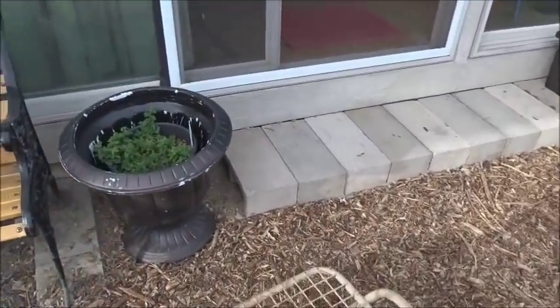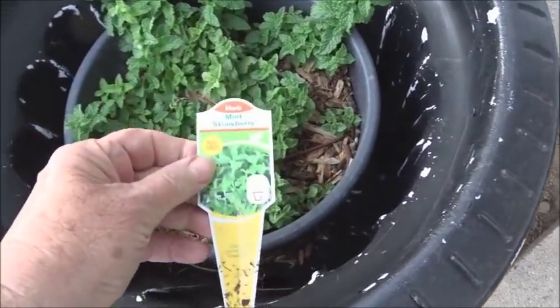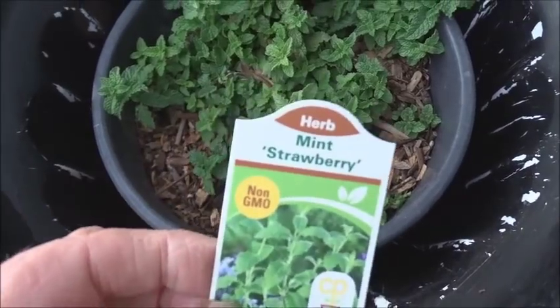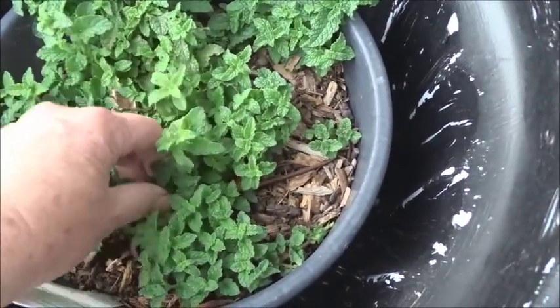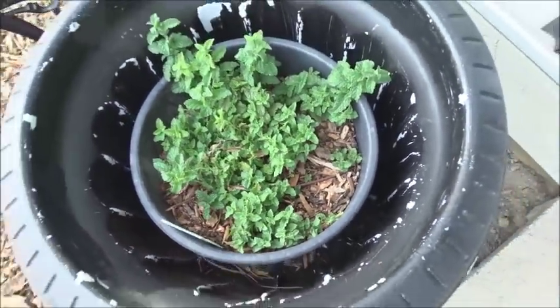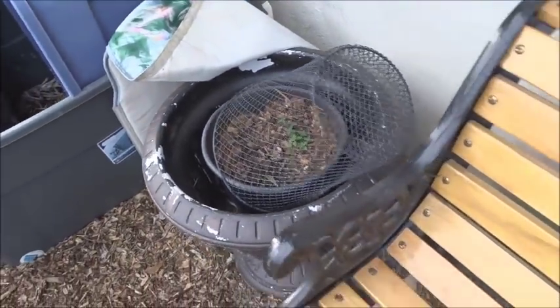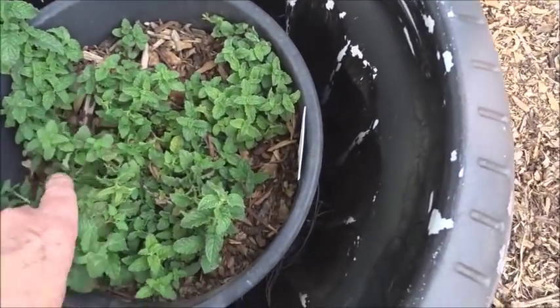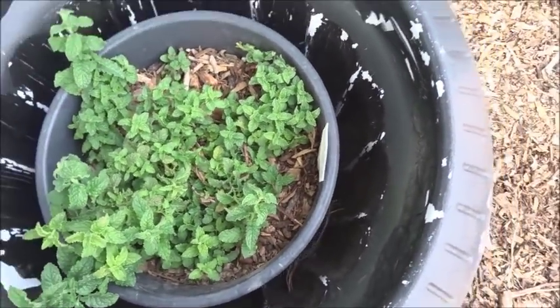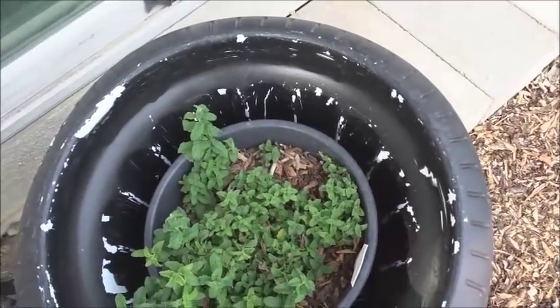This is a strawberry mint — look at that! I bought this as a tiny little plant quite a few months ago and it's gotten really big. I split it already and put it in here and gave a chunk to my sister. It smells so good. I've been kind of babying that.